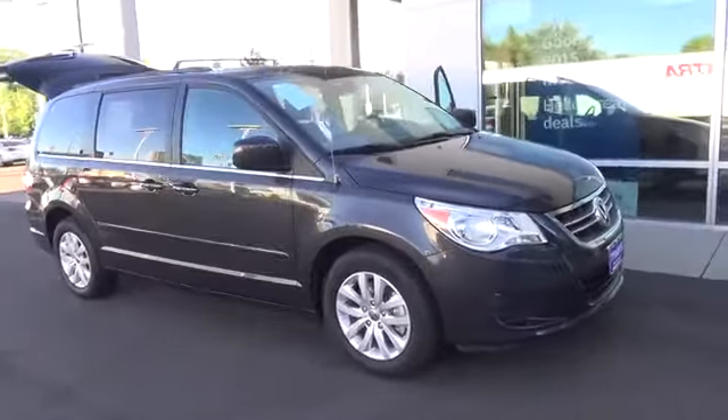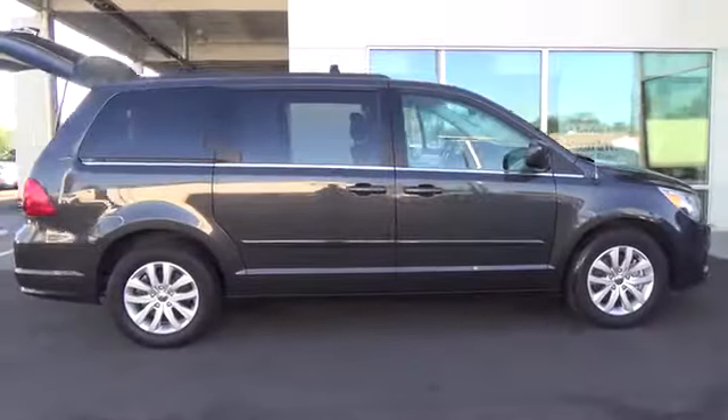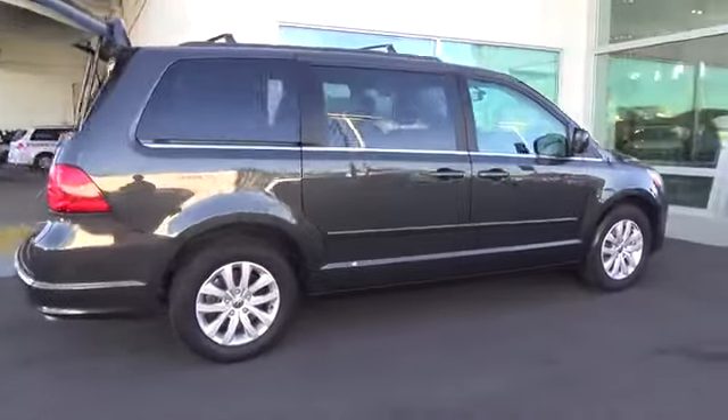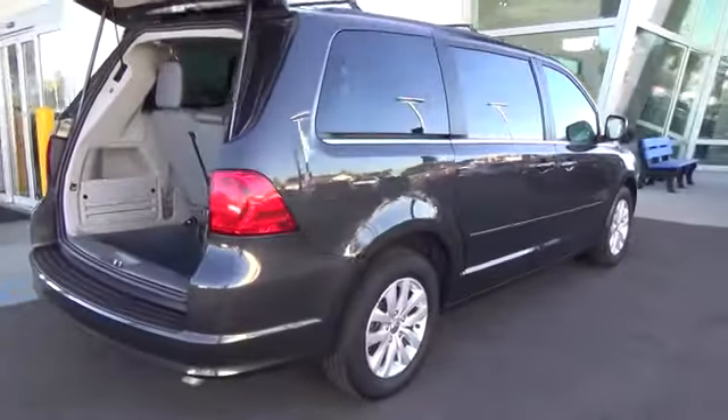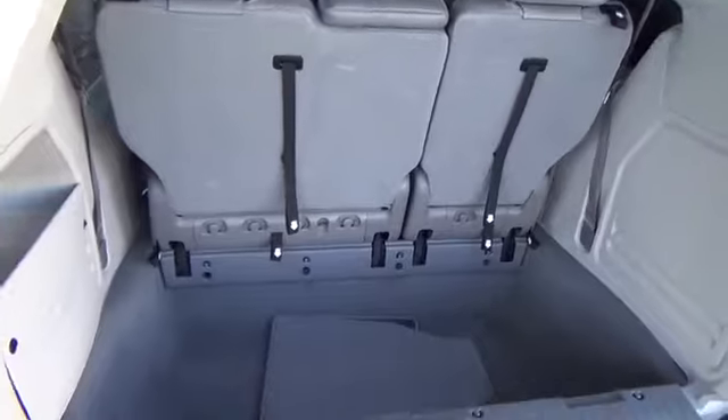Meet our 2012 Volkswagen Routan SE, shown proudly in beautiful twilight gray metallic. The Routan is the only German-engineered minivan on the market. Our SE model has a stylish exterior, making it stand out among other minivans.